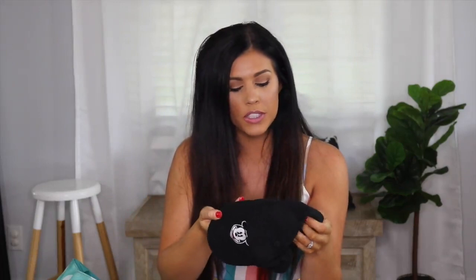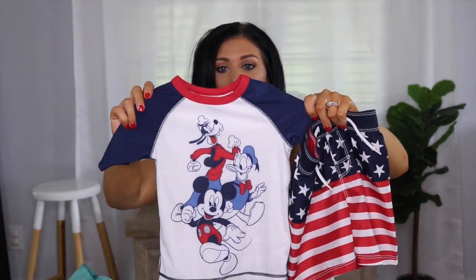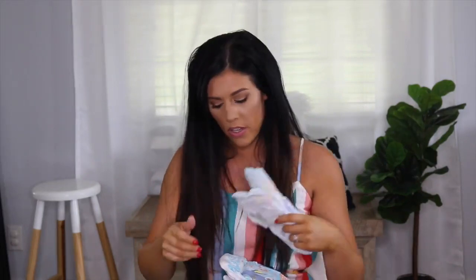I also keep a hat for Brooks at all times because you never know when we'll be outside. This one's from Old Navy and it's Mickey themed — really cute. We go to the pool a lot since my parents have one, and sometimes we forget a swimsuit, so I always want to keep one on me. I pack some little swim trunks and a swim shirt, both from Old Navy — fourth of July themed right now. Along with that I always keep a swimmy diaper, because you don't want a regular diaper in the pool.